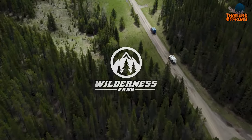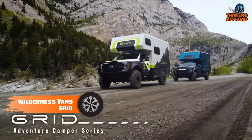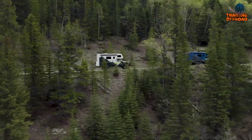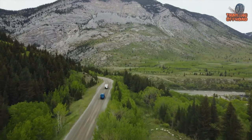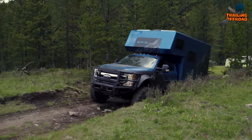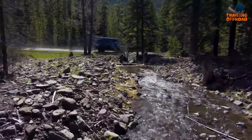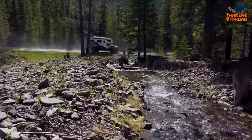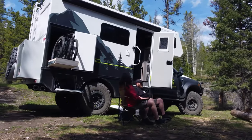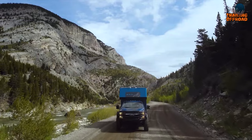Introducing the Wilderness Vans Grid, the ultimate expedition vehicle for those seeking adventure on and off the beaten path. Built on a Ford F550 chassis cab diesel, this vehicle boasts a range of features to make life on the road comfortable and convenient. The high-strength, lightweight, and corrosion-resistant 10GA-extruded aluminum construction ensures durability and longevity. It also features DBL Designs wheels, tires, lift package, and a bodyguard front bumper for added protection.